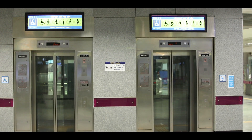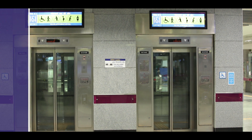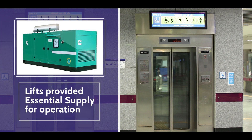While travelling in a lift, in an unlikely event of power supply failure, it is desired that during the time of interruption the lights, fans, intercom and control system should function. Therefore, lifts are provided with uninterrupted power supply. In addition, in case of power supply breakdown, it is also required that the lift should complete its travel to the next landing in order to avoid any trapping, and hence the lifts are also provided with essential power supply.